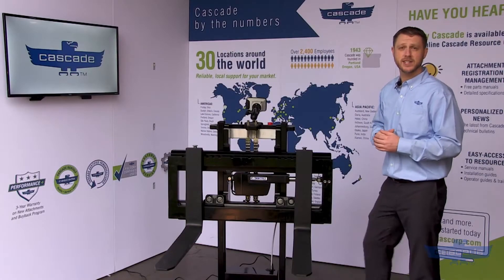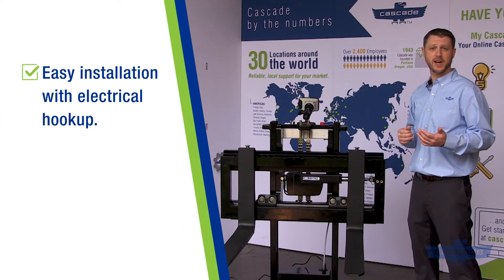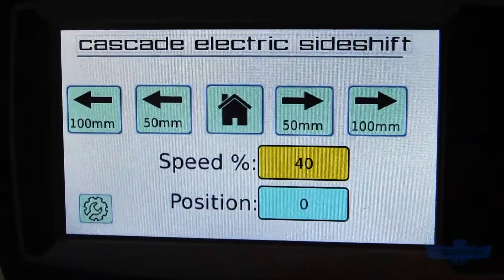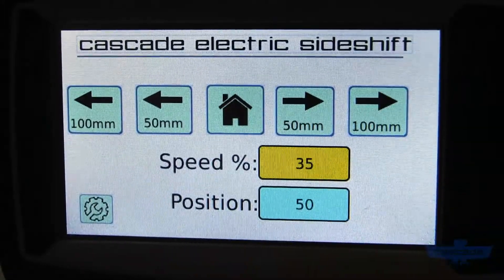The electric side shifter has some other great features: easy installation from the simple electrical hookup, and integrated sensors built into the actuators. They can connect to the truck's telematic system and provide speed, position, and parameters for predictive maintenance.